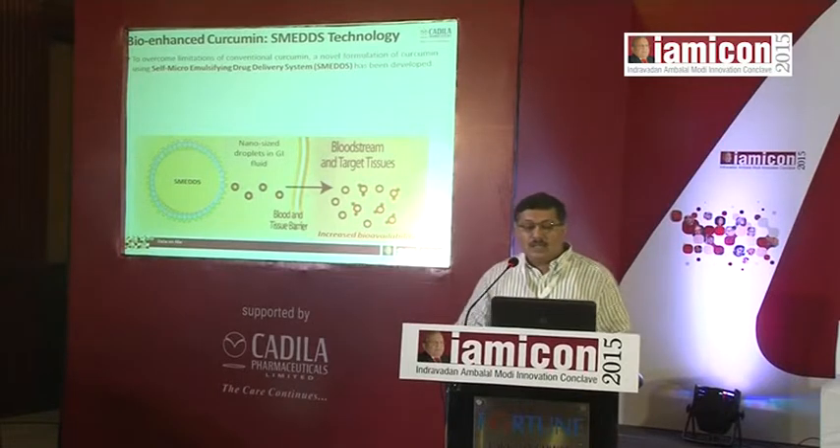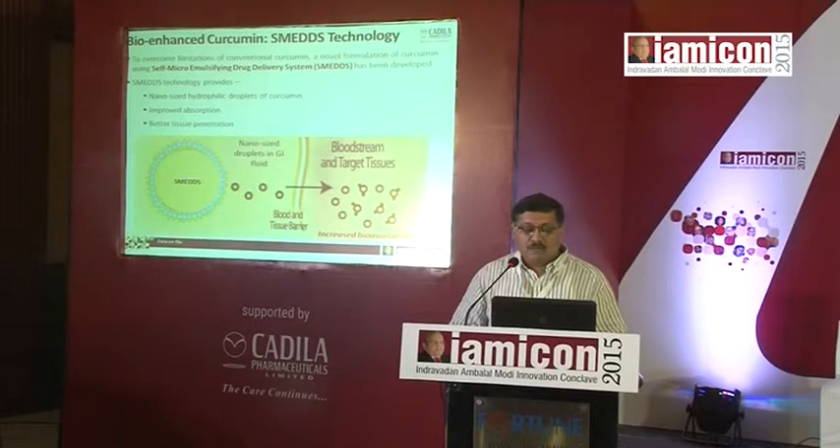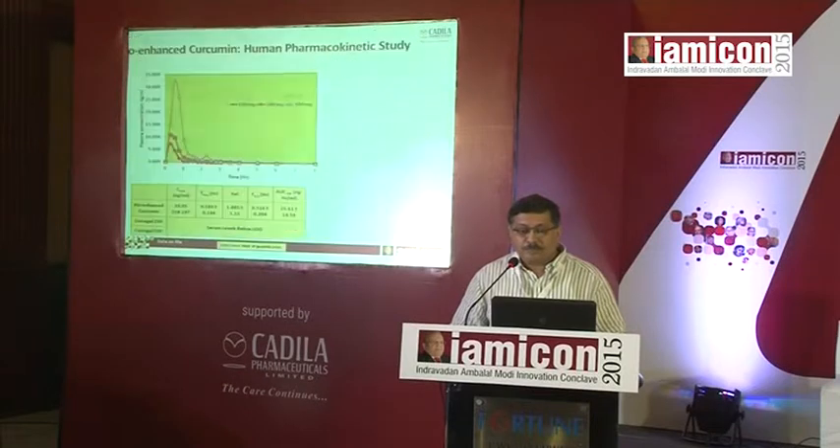This has been addressed by the SMEDS technology — the self-micro-emulsifying drug delivery system. By this system, you have smaller nano-sized particles of curcumin which have improved absorption, better tissue penetration and as a result increased bioavailability. This bio-enhanced curcumin is measurable in the blood at much lower doses — at up to 400 milligrams you can see a significant rise in the curve — ensuring much higher bioavailability compared to conventional curcumin.